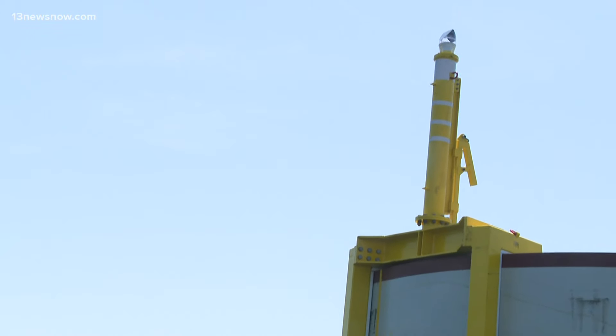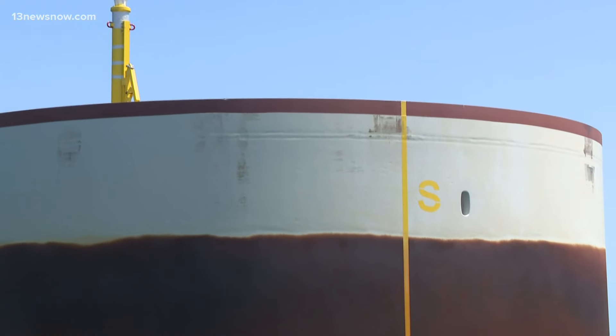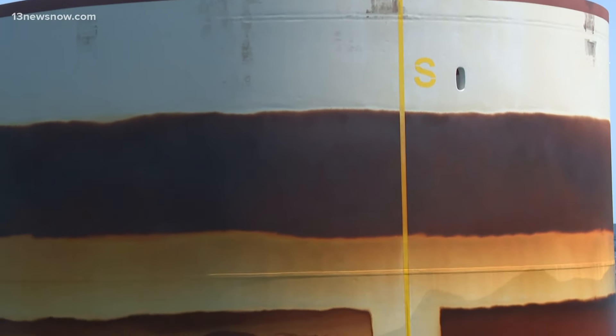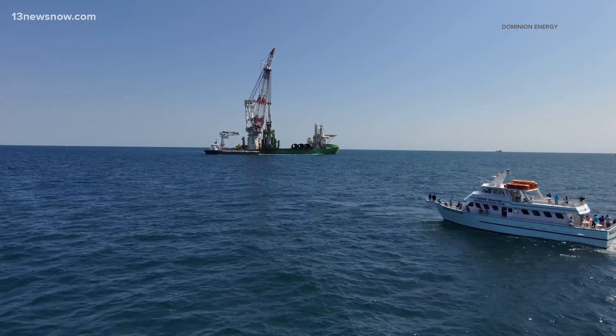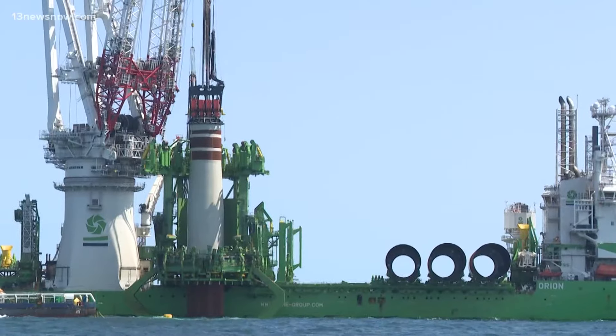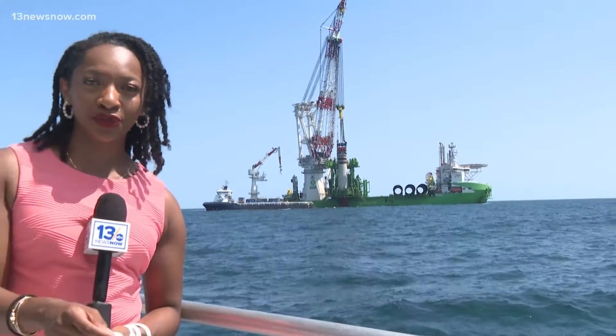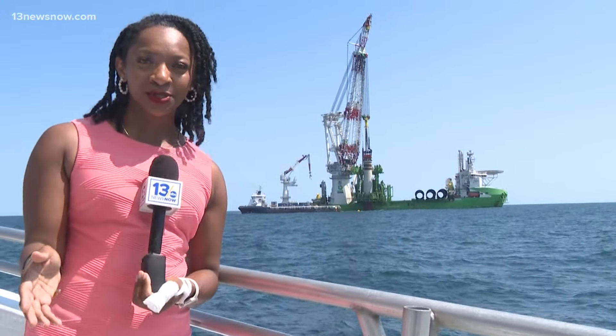We're in the process of installing monopiles. Monopiles are part of the foundation of the wind turbines — thick metal tubes sticking out of the ocean. At least 10 of them are already in place with the help of a vessel called Orion, which has a lifting capacity of 4,000 tons. Its current operation is the monopile installation, transporting them from the Portsmouth Marine terminal all the way to this project site.